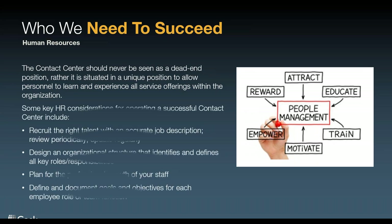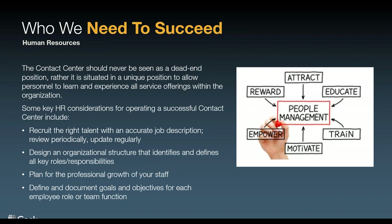By that I mean: who are we trying to attract? What talent are we trying to attract in our organization? It's very important if you're a manager or director of the contact center that you recruit the right talent by creating the right job description and reviewing and updating it as needed. Your human resources team is there to assist you — they're there to help you hire, but they need the information of who you're looking for. Personally, I've always stated that I can teach somebody technology or operations, but it's hard to teach the personality.